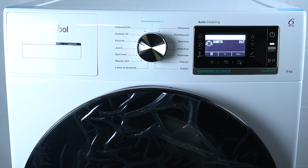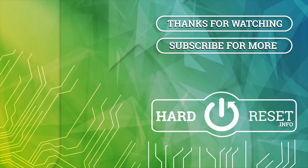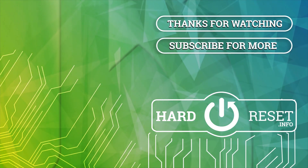That's it, thanks for watching, leave us a like, recommend, and goodbye. We'll see you next time.